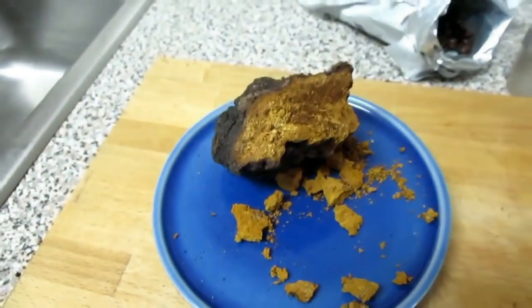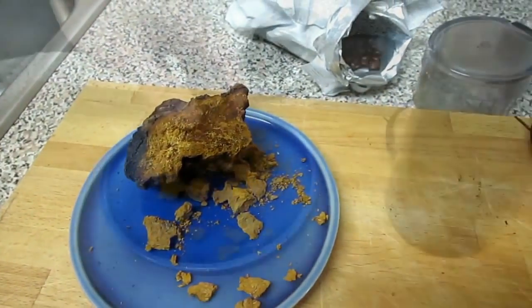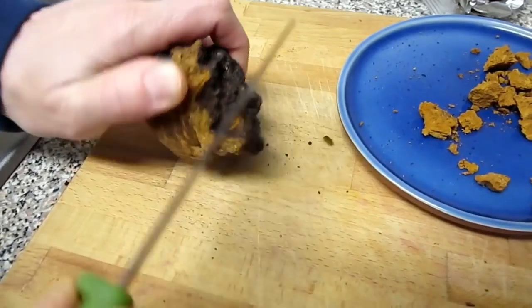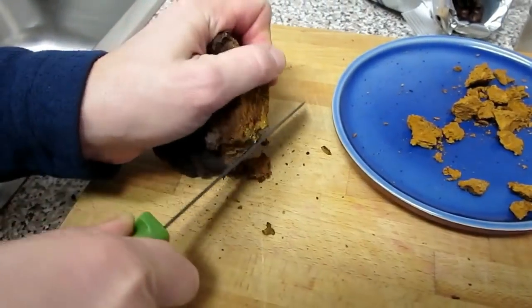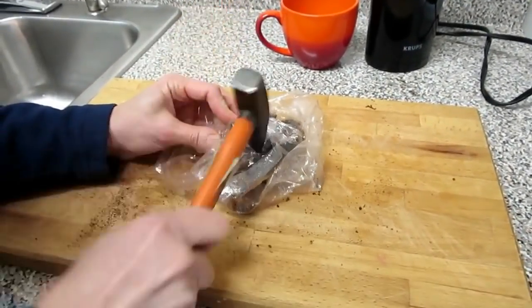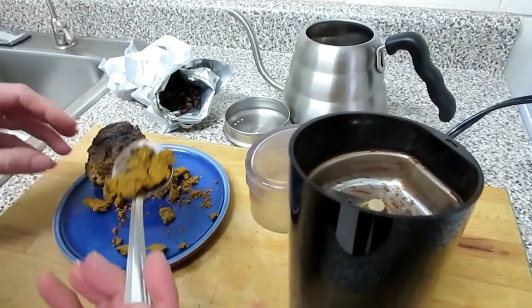Often people use chaga as tea or coffee. Today I'll be making some coffee — it's simple and quick. First, break off the chaga into pieces. Here my wife is using a knife, or you can use some type of sharp hammer with a point at the end. Add about one to two tablespoons of chaga with your coffee, depending on your preference.